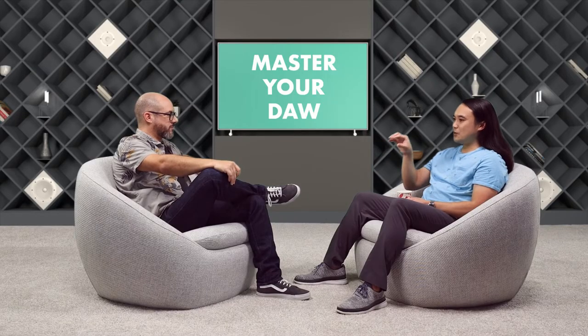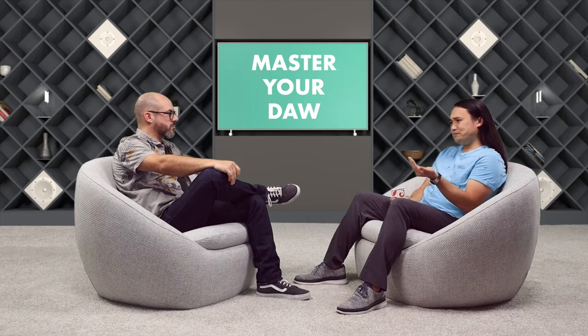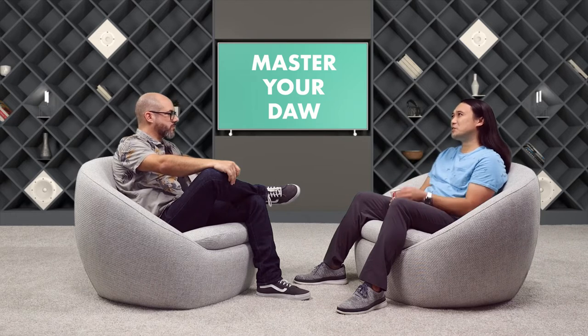What would you recommend for students getting started — which plugins should they master first? I really tell people, whatever DAW you're using — whether it be Logic, Pro Tools, or Ableton — stick with just built-in native tools as much as you can. Ableton has some fantastic native tools. There are a lot of guys who get into the plugin game constantly, but if you just work within your DAW and study those tools first, then branch out from there. DAWs come with so many good tools now — 10 or 15 years ago they didn't.